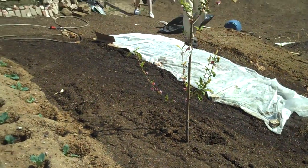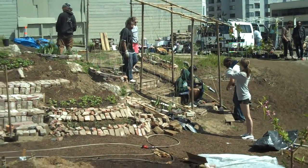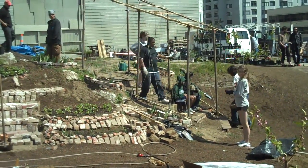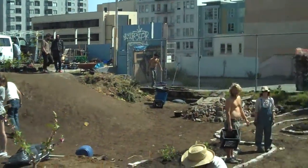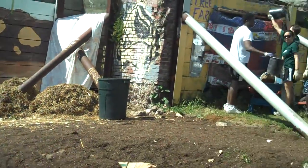We've got strings and beans planted at the base of our — whatever you call that thing. And a crew here from Dartmouth College is filling our vertical wall planting thing.